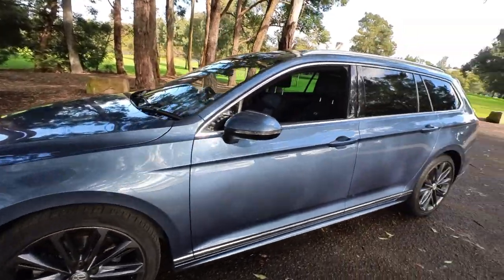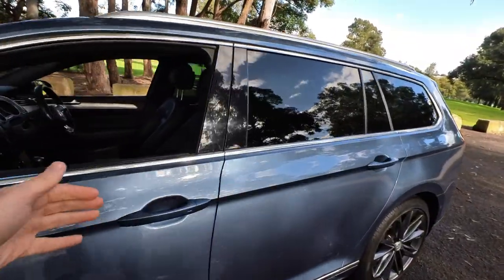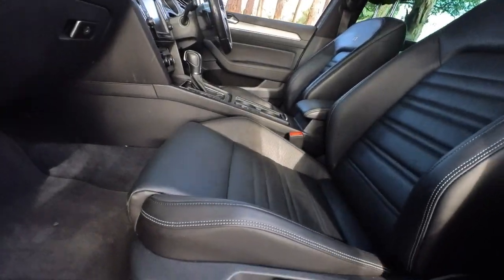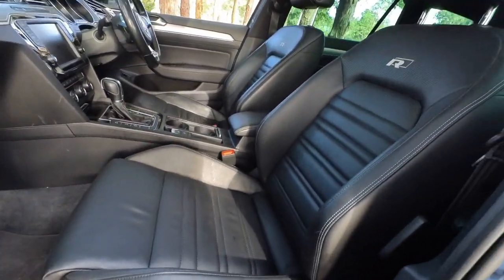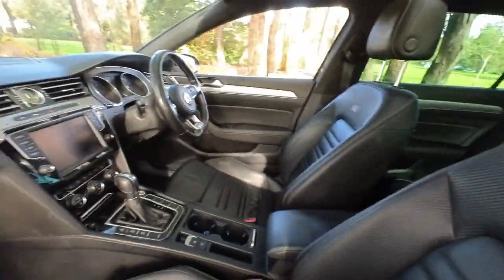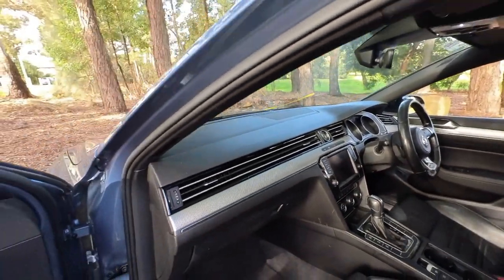The new shape, the new look — it's the R-Line design. It has this absolutely gorgeous full Nappa leather interior, built in Germany in September of 2015. It arrived here in early 2016, Australian delivery. It's got it all.